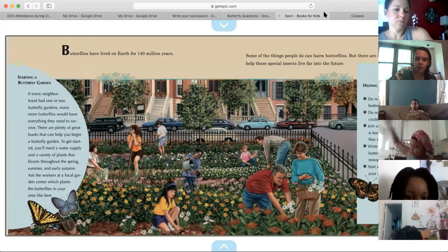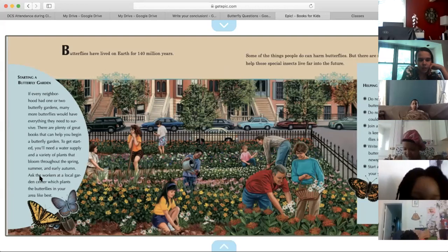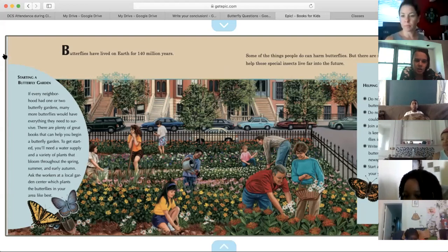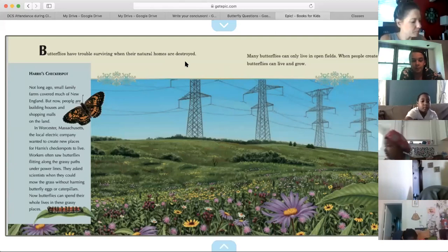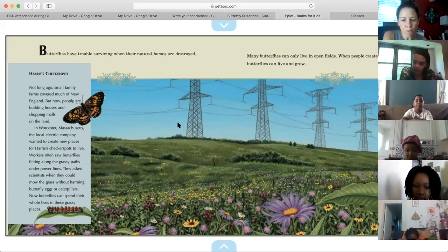I'm going to stop there because today I really want to focus on the dangers that butterflies face. Who can tell us one thing that is dangerous to butterflies? Chemicals — so people spraying chemicals on their plants or gardens or yards. Good job. What's another thing that's dangerous to butterflies? Butterflies have trouble surviving when their natural homes are destroyed. What do people do sometimes to the places where butterflies live? They destroy their homes — to build houses or buildings or power lines, like in this picture.